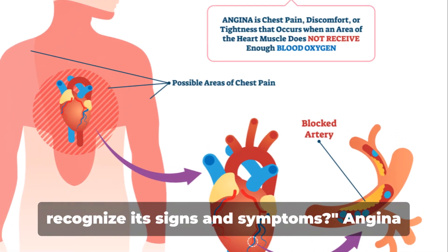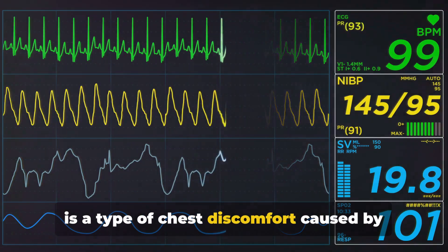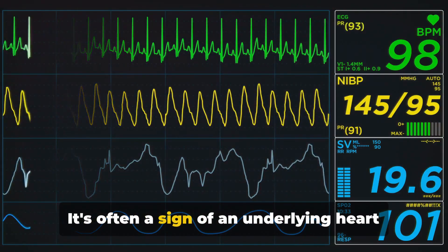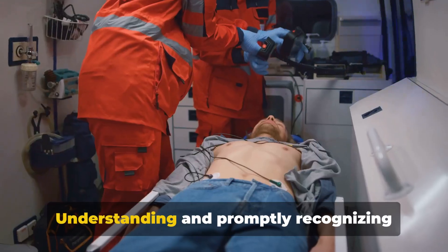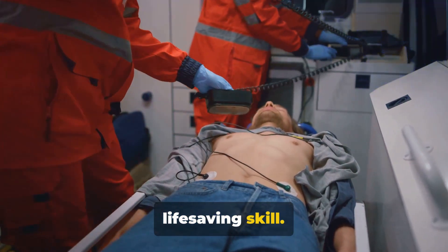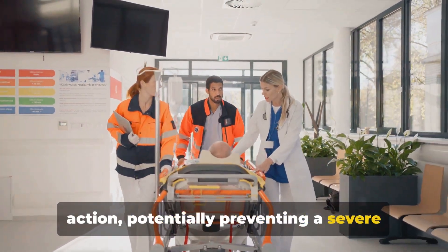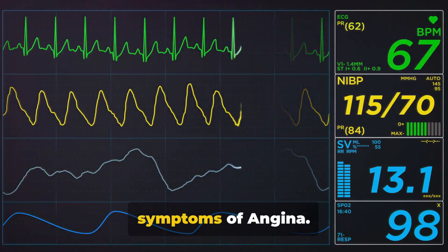Do you know what angina is and how to recognize its signs and symptoms? Angina is a type of chest discomfort caused by reduced blood flow to the heart muscles. It's often a sign of an underlying heart issue, such as coronary artery disease. Understanding and promptly recognizing angina's symptoms is vital, as it can be a life-saving skill. With this knowledge, you can take swift action, potentially preventing a severe cardiac event. So, let's dive into the typical signs and symptoms of angina.